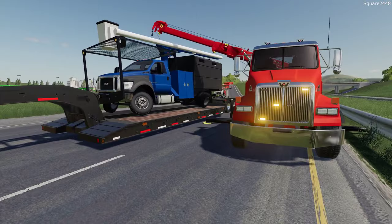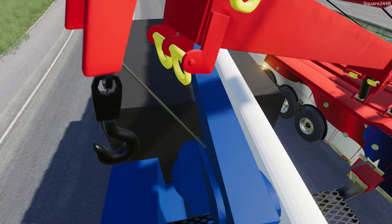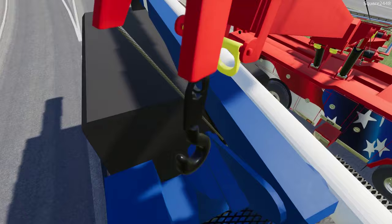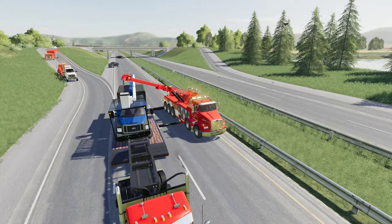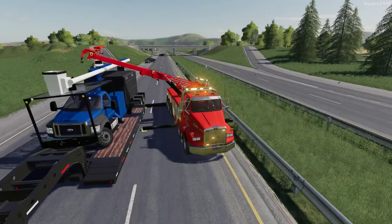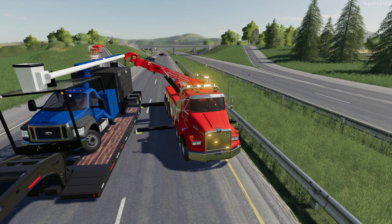We now have it positioned on the low boy. The last thing we have to do is detach these winch lines and get the rotator folded back up. This is a bit tricky — let's see if we can do it on the first try. Climbing in here and trying to take the chain off is always tricky. We got the winch line taken off — let's get the rotator folded up. This was definitely one of our biggest wrecks of the season, but we always hope we don't get big calls like this.